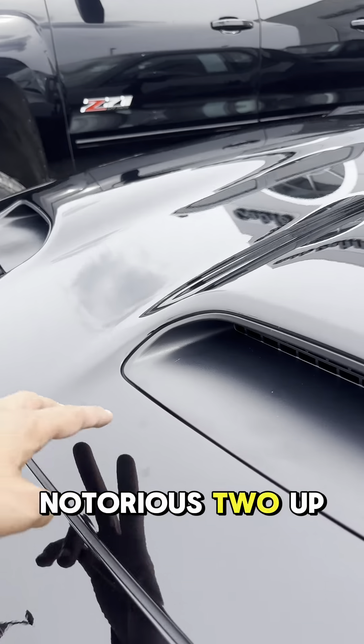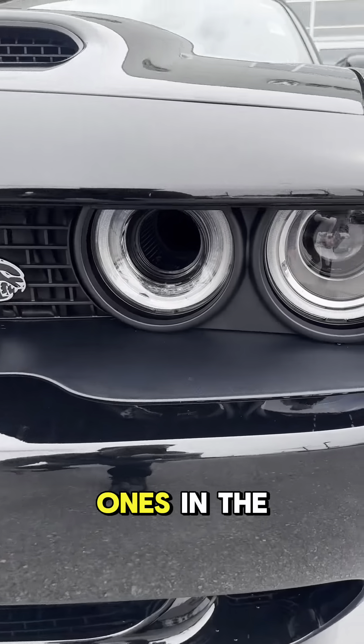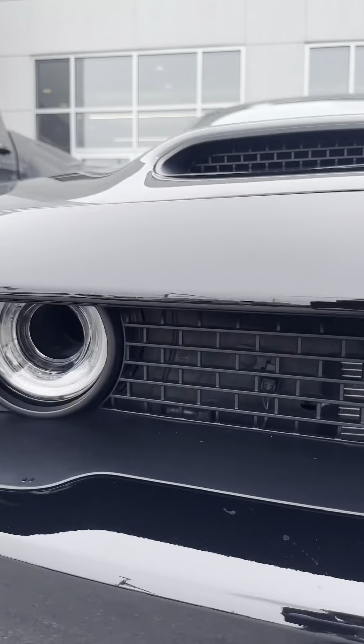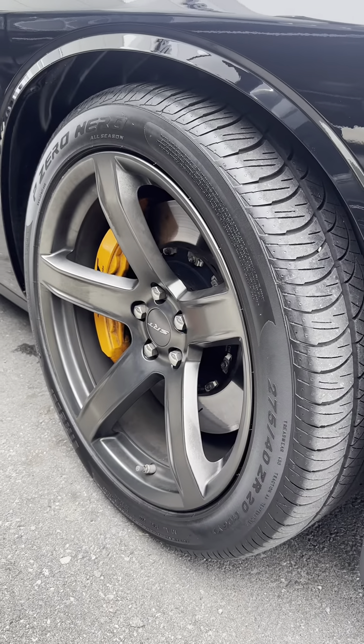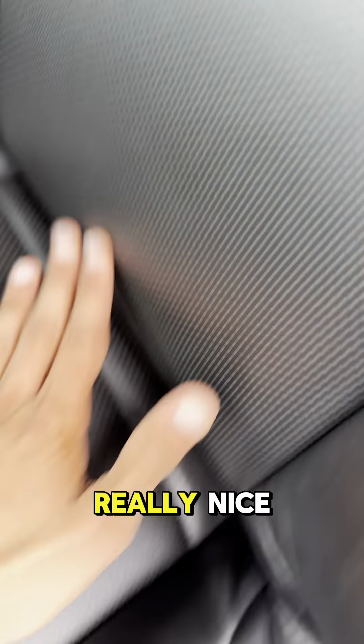You've got the notorious two vents up top, and you even have two secret ones in the headlights. It also comes with 20-inch tires and orange calipers.